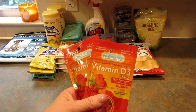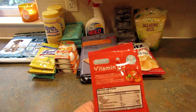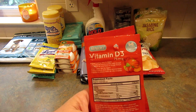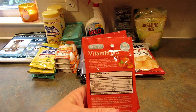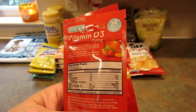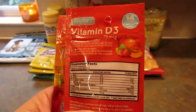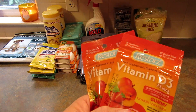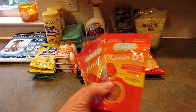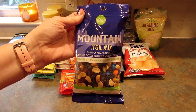I found some more of the Restore vitamin D gummies. I couldn't find the multivitamin gummies which I was looking for — I only picked up one pack of those and wish I'd gotten more. These do have a lot of sugar but they have 375% of the daily recommended value of vitamin D, and they taste good too, which is a plus.